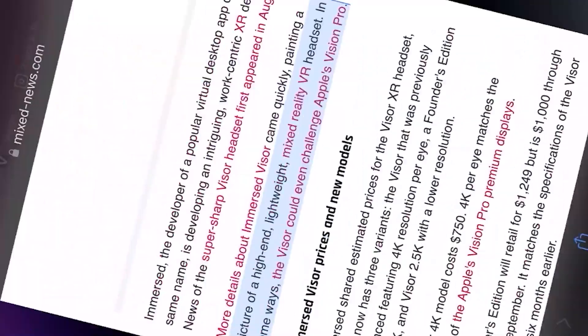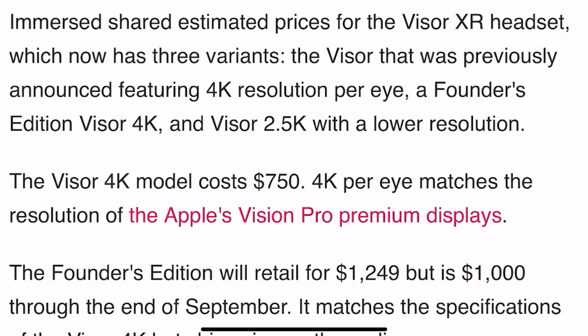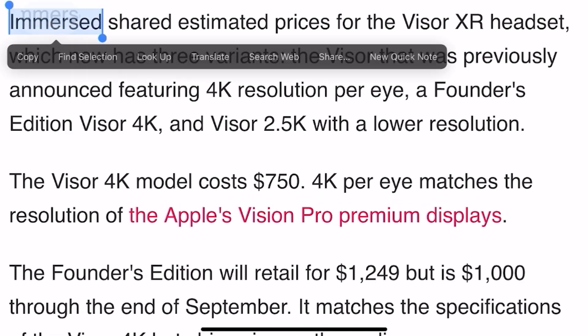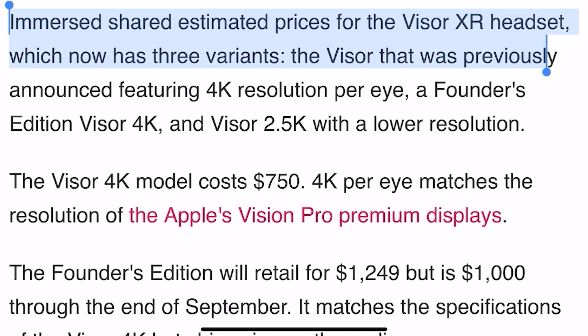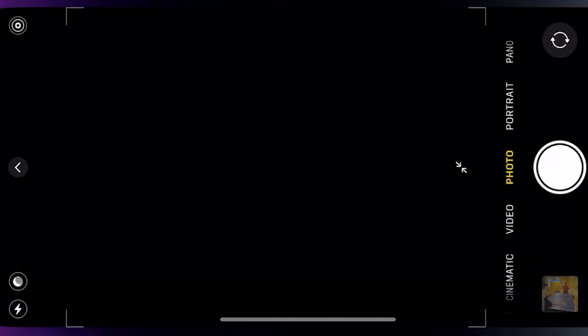Immersed Visor prices and new models: Immersed shared estimated prices for the Visor XR headset, which now has three variants — the Visor that was previously announced featuring 4K resolution per eye, the Founders Edition Visor 4K, and the Visor 2.5K with a lower resolution. The Visor 4K model costs $750 US dollars.